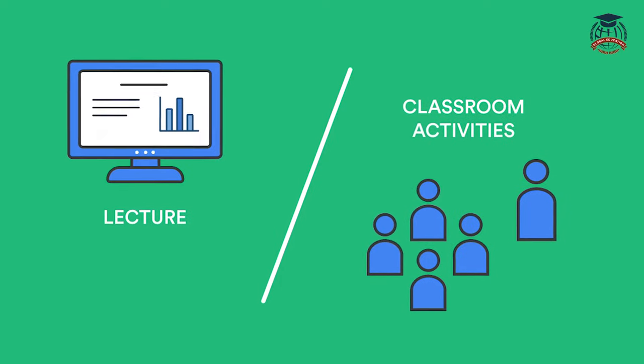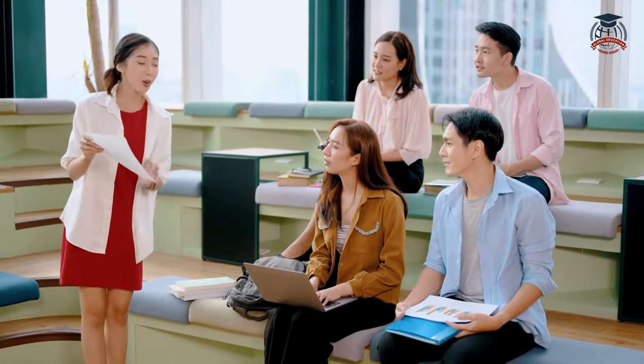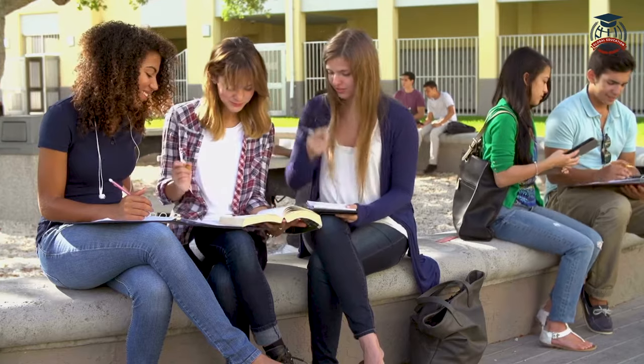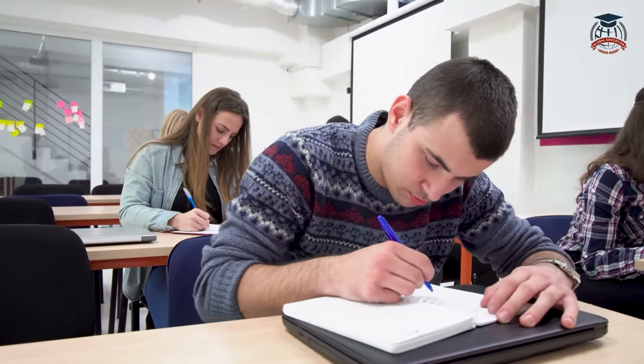Have you ever heard of a flipped classroom? It's an approach where students learn new concepts at home through online videos, and classroom time is used for discussions, problem-solving, and collaborative activities. This method allows students to learn at their own pace and engage in meaningful interactions with their peers and teachers.